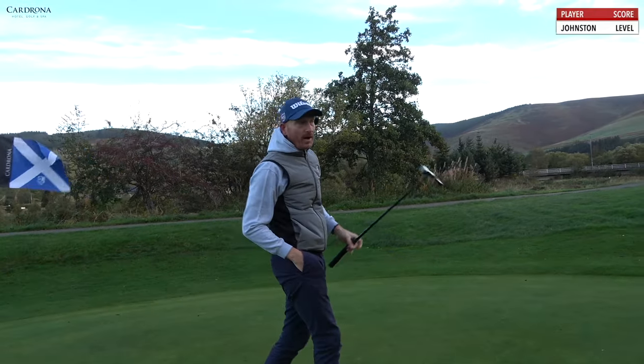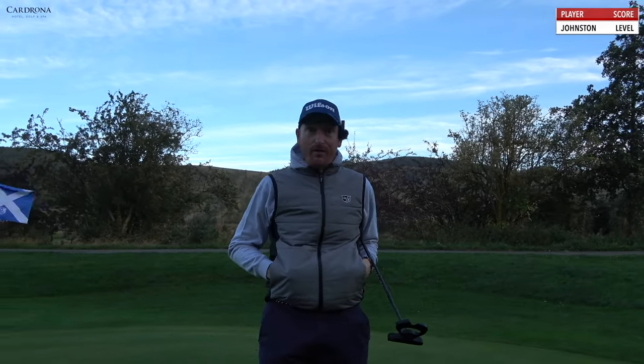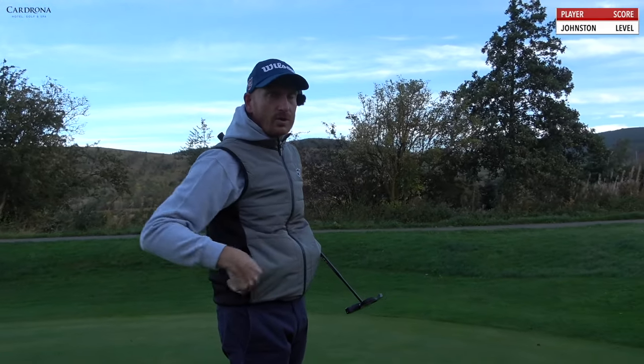The idea today is to try and break par. I've done this quite a lot now, been quite successful with it, so today, hopefully, break par. But the conditions — tough, cold. The last three or four holes are going to be back into the wind. We'll see how we get on. Wish me luck.